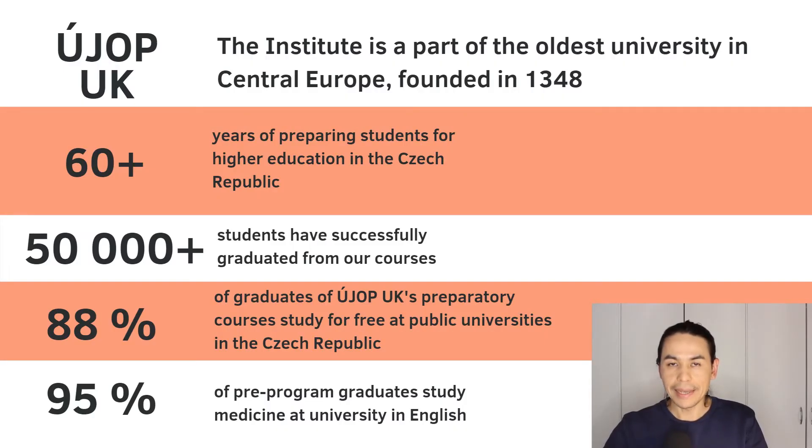Hello everyone, my name is Danny and today I'm going to talk about how to find the best program at a Czech University. As you probably know, if you study at a Czech University in Czech language, your education is free, and there is no difference if you study a bachelor's program or master's program.